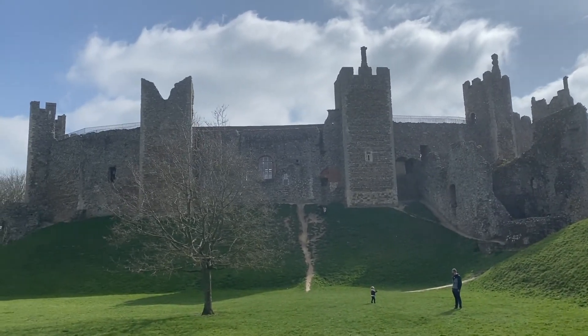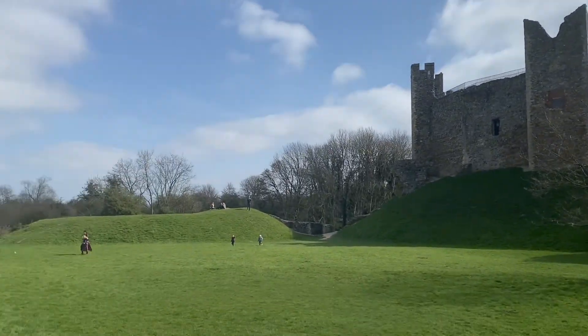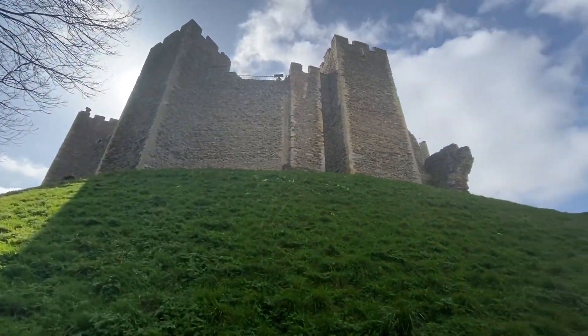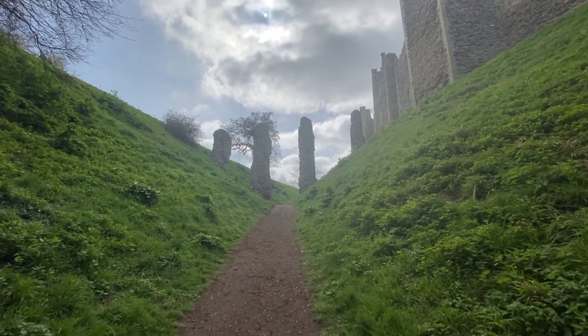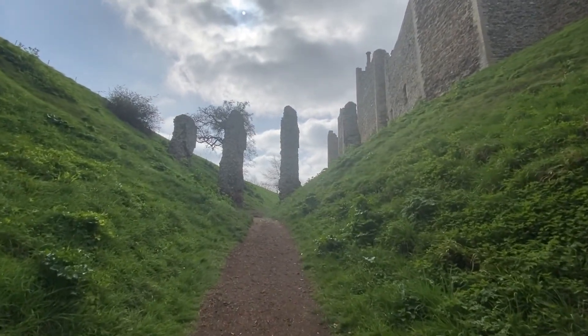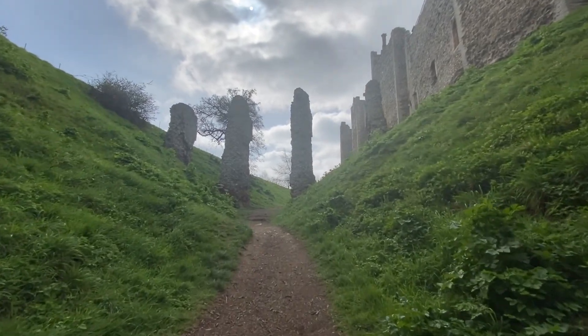The walls of Framlingham Castle actually feature in the music video for Sheeran's hit song. The song appears to have given a big boost to visitor numbers, which were apparently increased by around 15% the year after the single came out back in 2017. Sheeran himself describes the song as his love song to Suffolk, and I certainly do associate this strongly with home, as I'm sure many others who grew up in Suffolk do. The video really does remind me of my own teenage years.